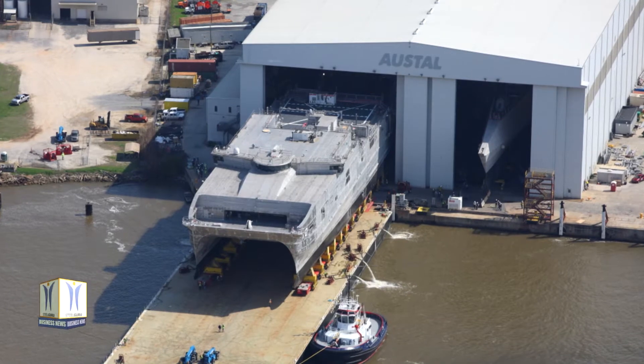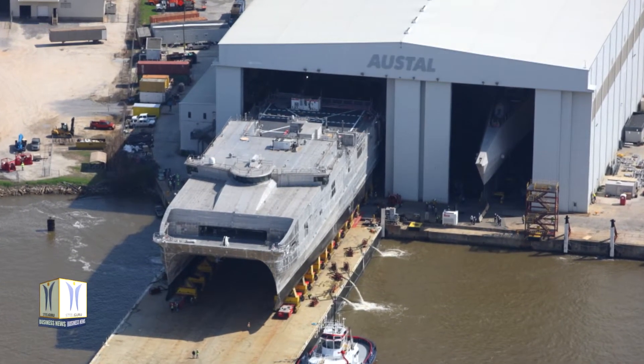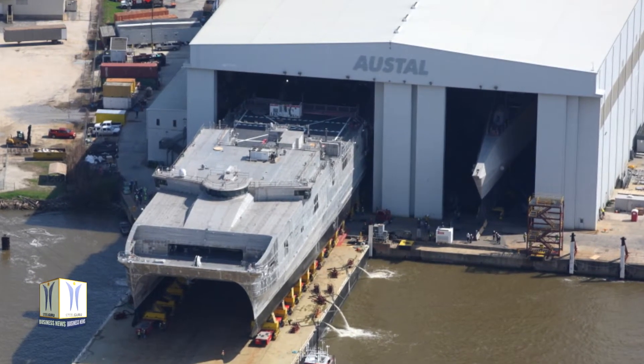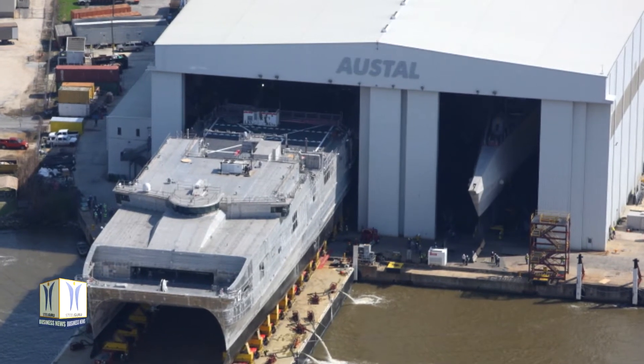The Spearhead class EPF, a 338-foot high-speed catamaran, provides high payload transport capability to US combatant commanders around the world and adds incredible speed and versatility to the fleet.